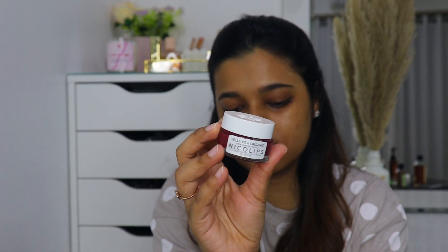Lastly I really need to take care of these dry chapped lips, and for that I'm using the Bella Vita Organic Nicolips Lightening Scrub Balm. I really love this product because it smells like fresh strawberry — you guys know my love for strawberry scent. I'm scrubbing this all over my lips. I love the tint it leaves on your lips — it looks so lush and juicy. This lip scrub has almonds and walnuts in it: walnuts are great for exfoliating and almonds are great for hydrating. I'm wiping it off with a tissue.